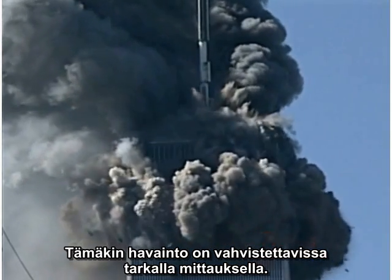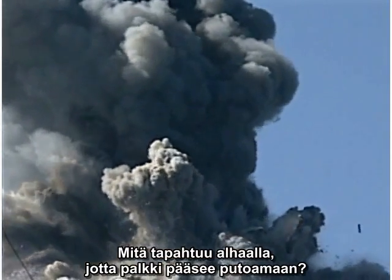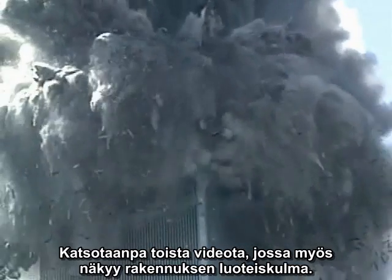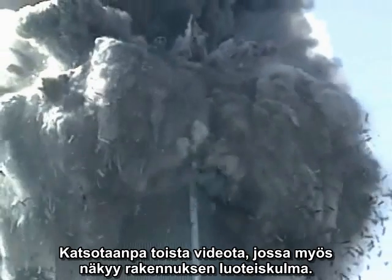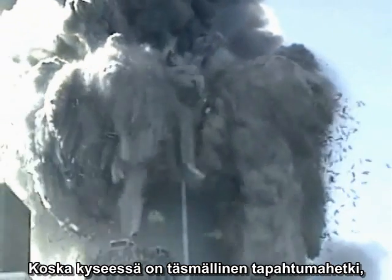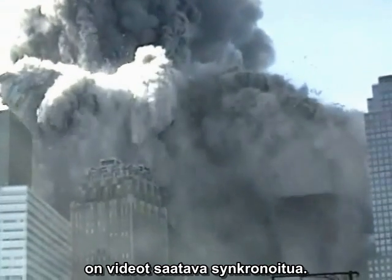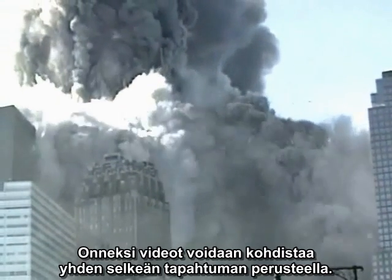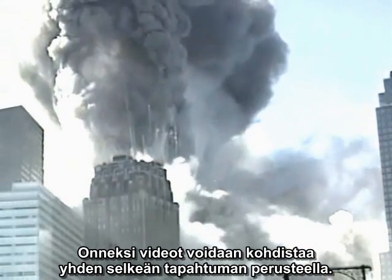Again, careful measurements confirm this impression. What's going on below that allows the column to suddenly drop? There is another video aimed lower along the northwest corner of the building. Since we are looking for an event that happens at a specific time, we need to find some way to synchronize the two videos. Fortunately, there is an easily pinpointed event that is visible in both videos.